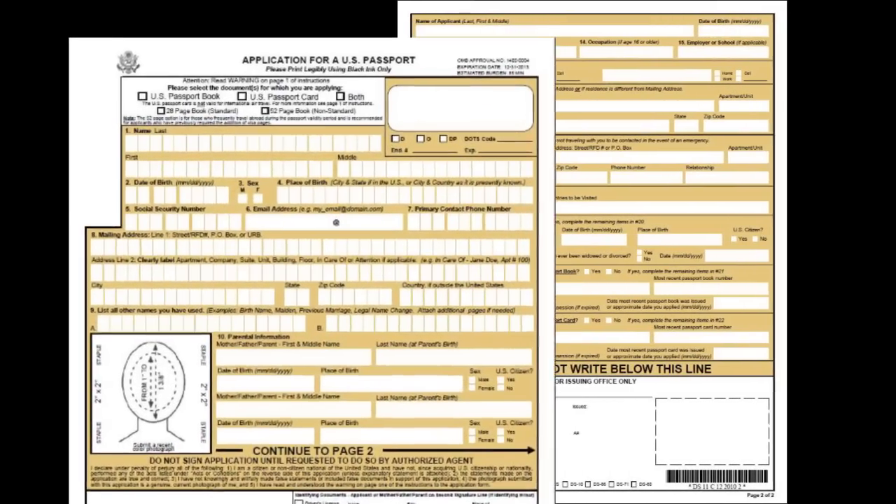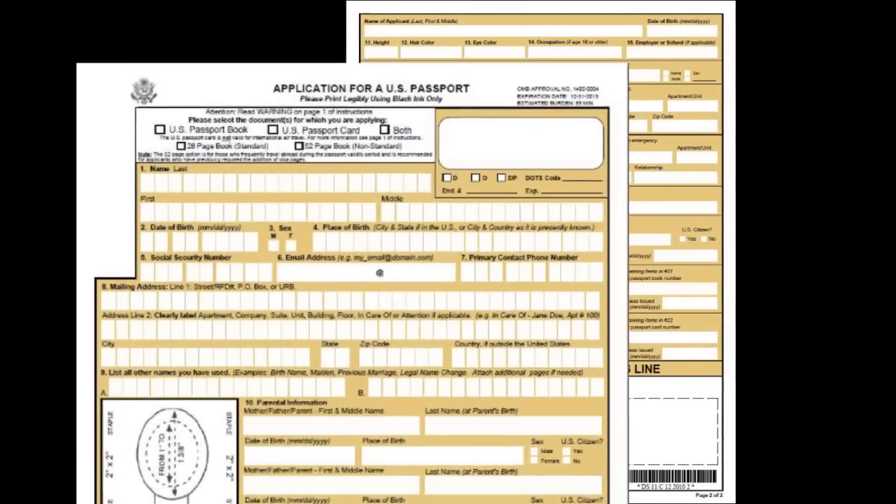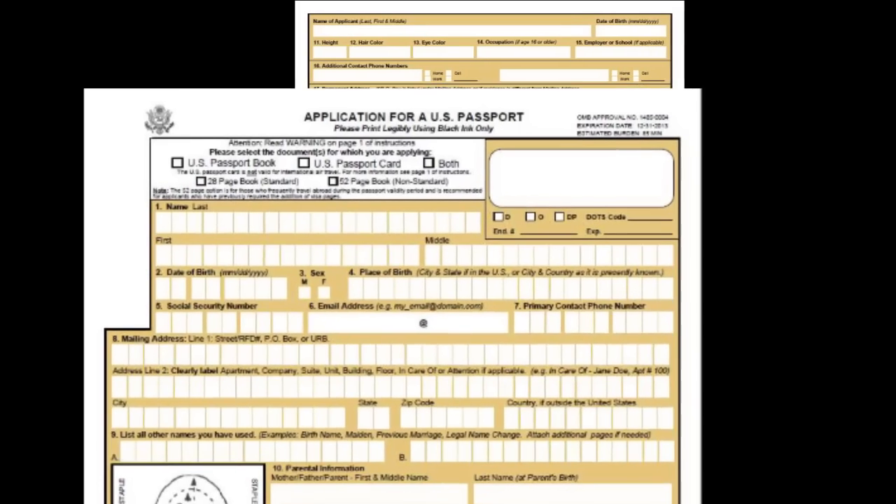You will also want to apply for an approved travel document, such as a passport or passport card, before the safety and job skills training program. You will need to complete the passport application form DS-11 to get the process started. Ask your driver employment specialist for assistance with this process — we're here to help.